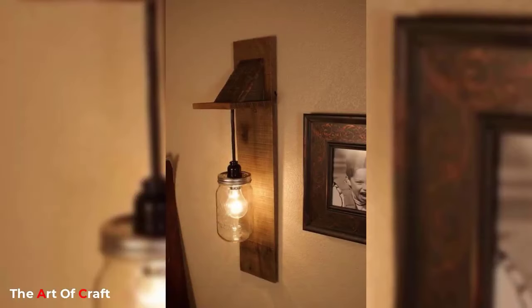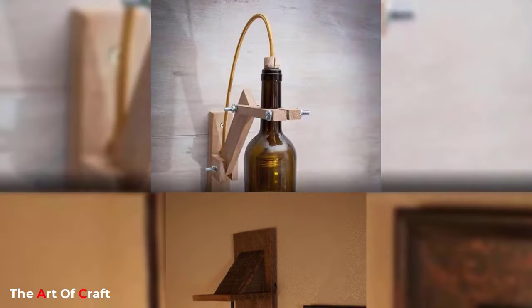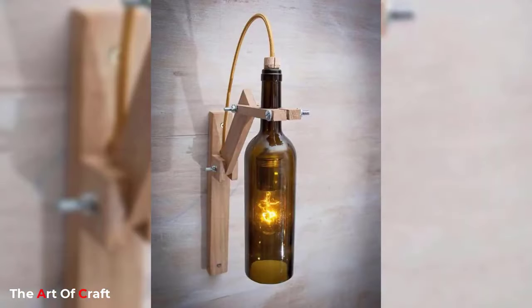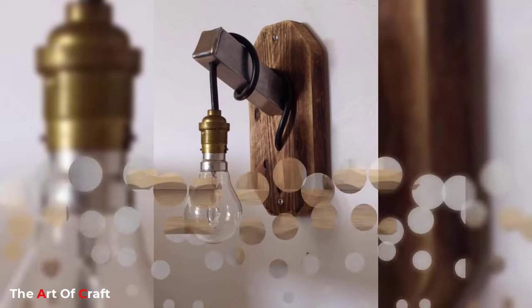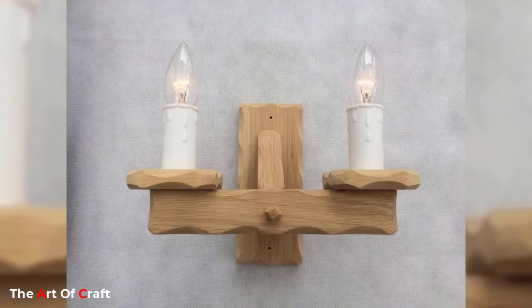They can be used to highlight architecture, artwork and books. And bold designs can be a feature in their own right. Below, we showcase just what fabulous living room wall lighting ideas can do for your space.